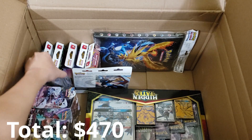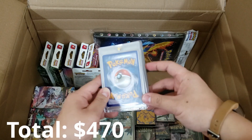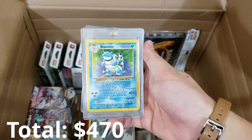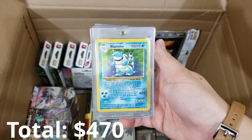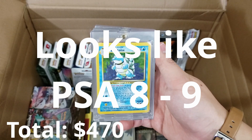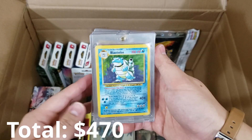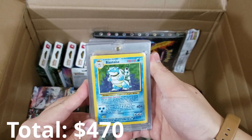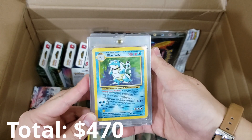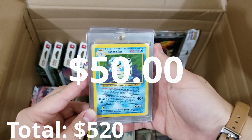Next thing I'm going to grab is these encapsulated cards. When you encapsulate a card, that means you really want to take care of it. We got ourselves a Blastoise Base Set — this is an old card from 1999 and it looks to be in pretty much mint condition. If this was a mint Blastoise, we're talking about some huge value here. These are the things that can be really hard to value inside mystery boxes, but I'm having an absolute field day. This is a really nice card — I'm glad to have it.